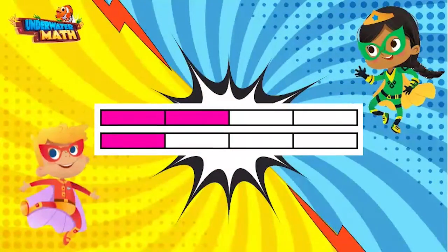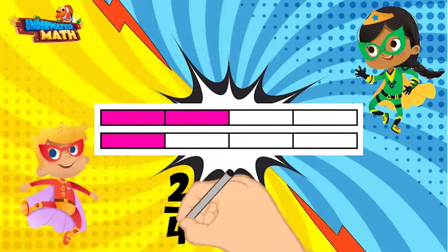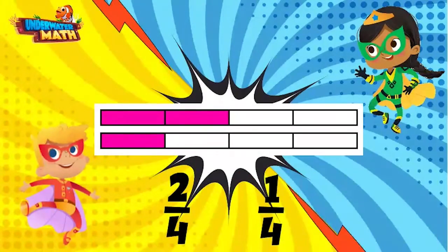I know this one! This shows two fourths and one fourth. Two fourths is greater than one fourth, and the comparison symbol opens up to the larger number. That's correct — one point for you! And now your moment to shine.